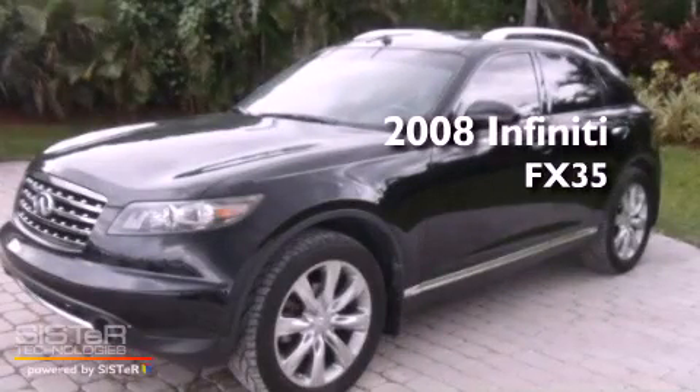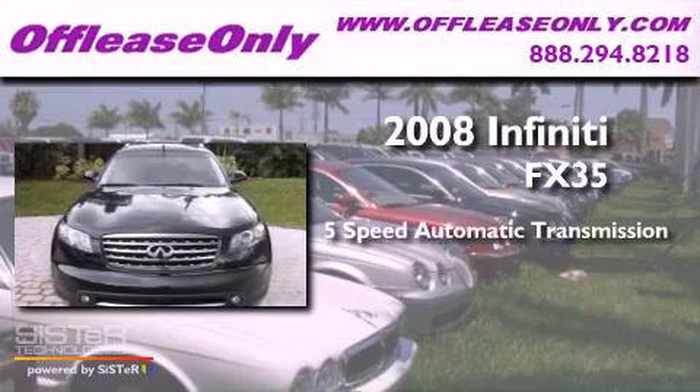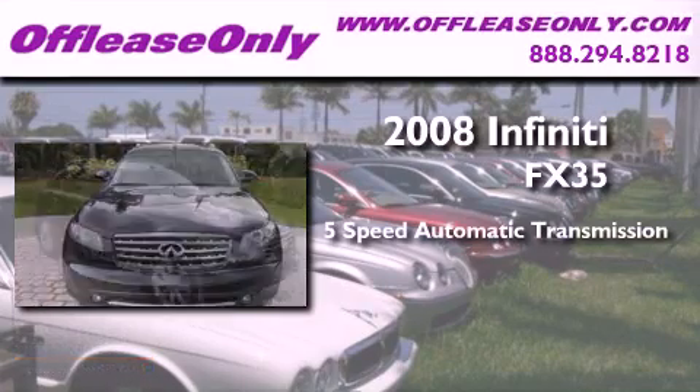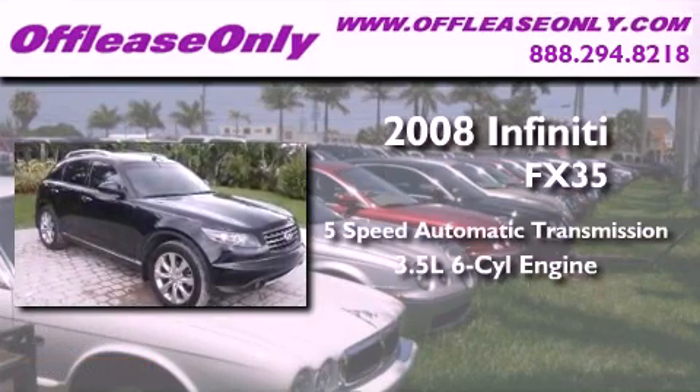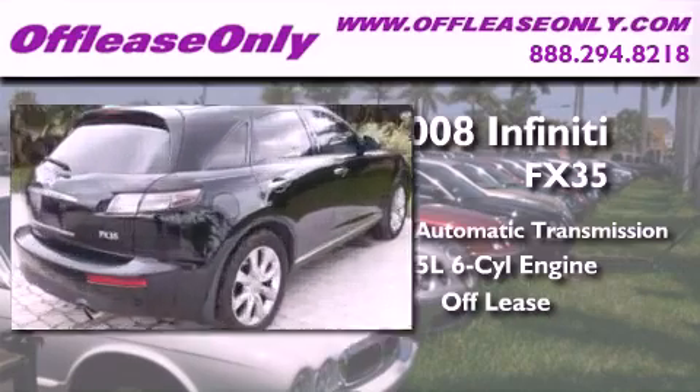This is a 2008 Infiniti FX35. This crossover has a 5-speed automatic transmission, a 3.5-liter V6, and having just come off-lease, this Infiniti is in like-new condition.